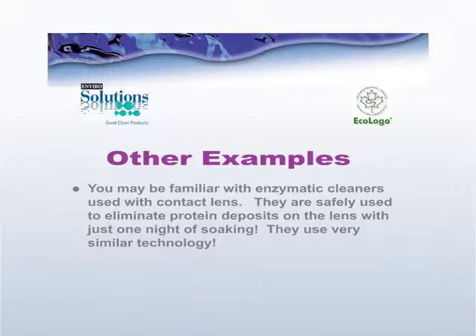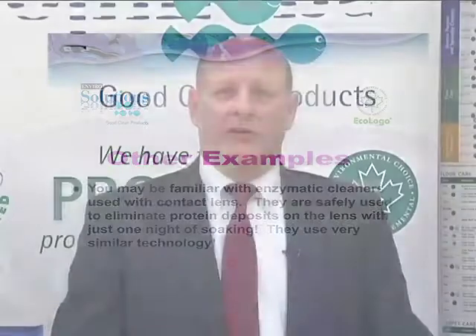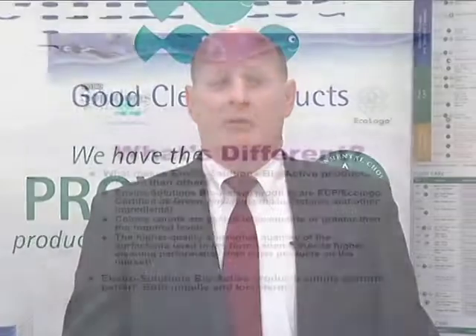Another example is contact lenses. People who wear contact lenses are familiar with cleaners that contain enzymatic materials to break down protein deposits on the lenses. Enzymes are used for that job because they're safe — people don't have to worry about them harming their eyes.